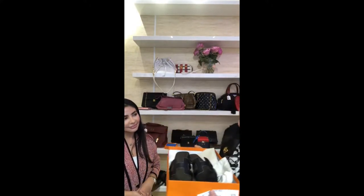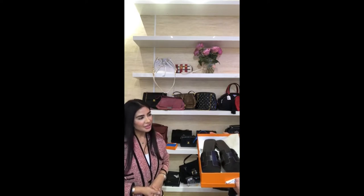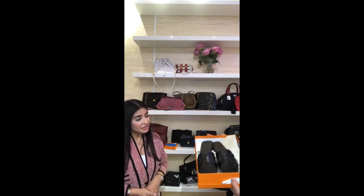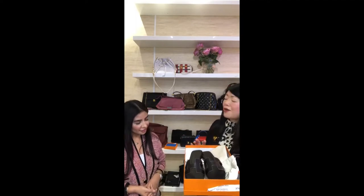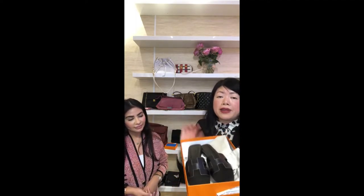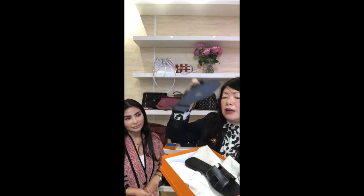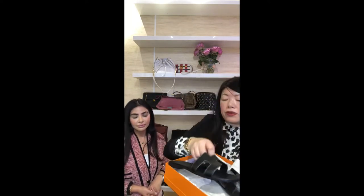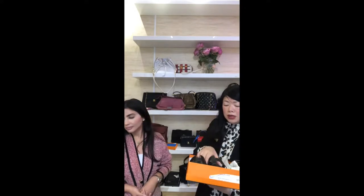They fit true to size - Sarah normally wears a 37 and confirms they fit perfectly. There's a little leeway for sizes 36.5 to 37.5 because it's an open-back mule style. So if you're a UK 3.5 to 4.5 these will work for you. Brand new, never worn, includes dust bag.